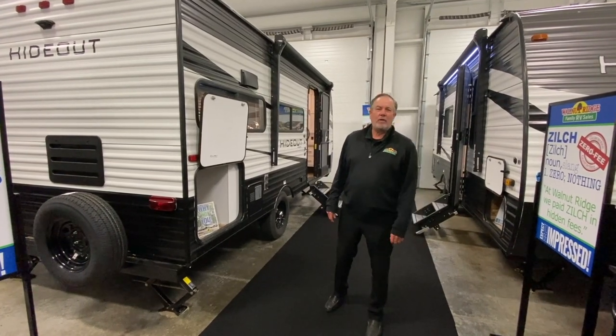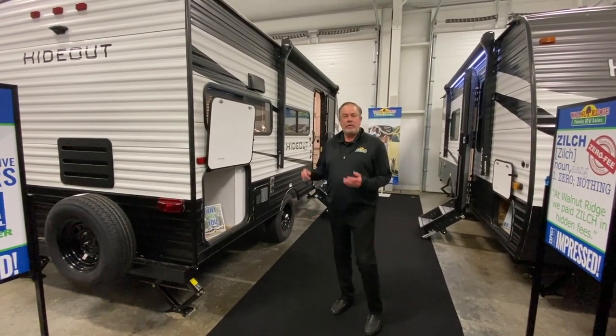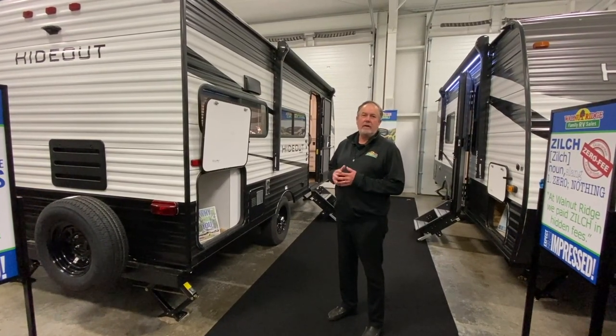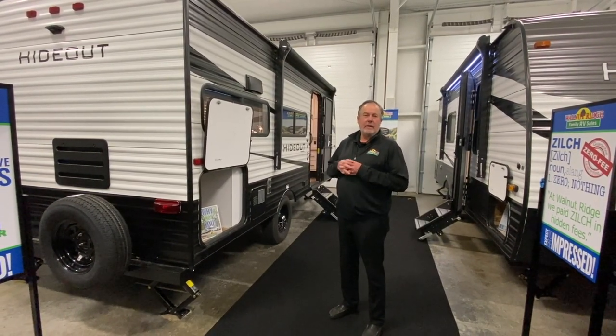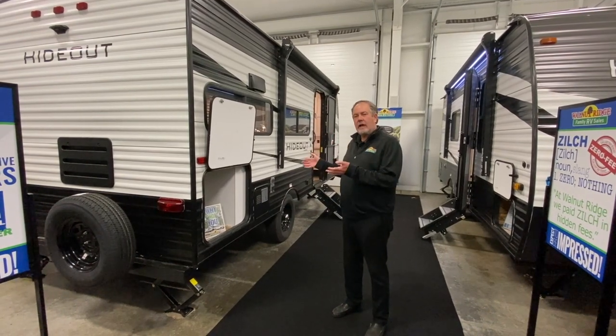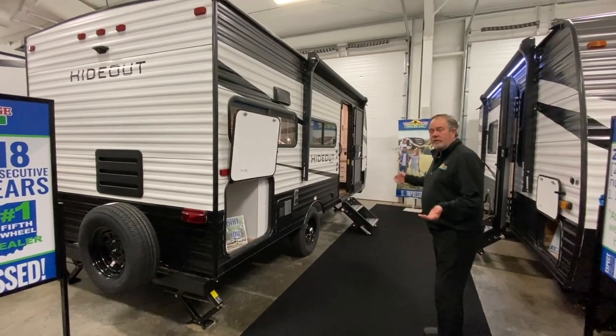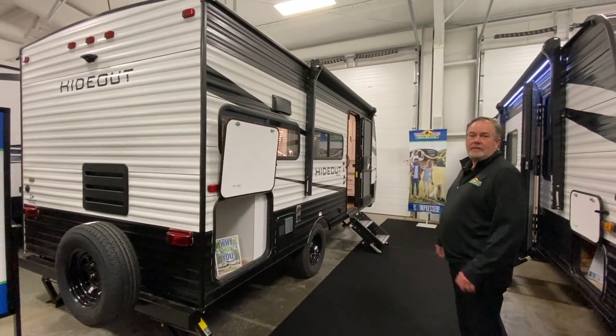Hey, Chris Logan, another Walkthrough Wednesday. I'm here with the new 2021 Hideout 174 RK. RK is rear kitchen — small single axle rear kitchen, real lightweight but a lot of space in it. As you can see outside, it's got most of the features of a full-size Hideout.